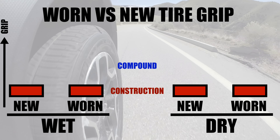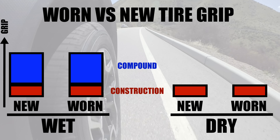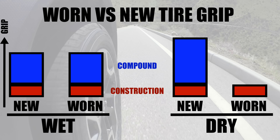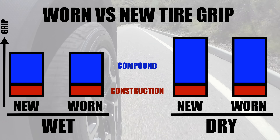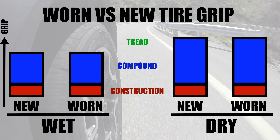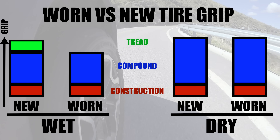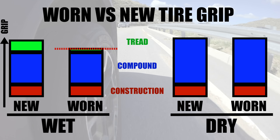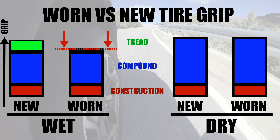The compound obviously plays the most critical role. How well the compound sticks to the road determines how well the tire performs. And what's cool about compound is that it doesn't change as the tire wears, so you want compound grip to be as high as possible for both wet and dry grip. And finally, we get to the tread. Tread patterns are great for wet grip — they improve traction in the wet by evacuating water away from the road contact to help prevent the tire from hydroplaning.